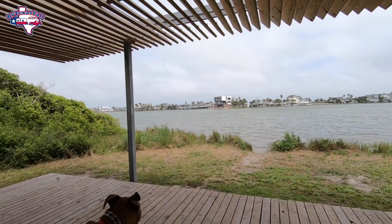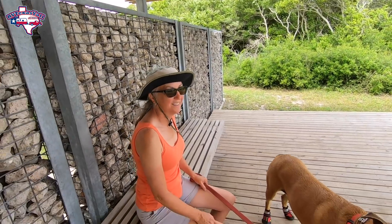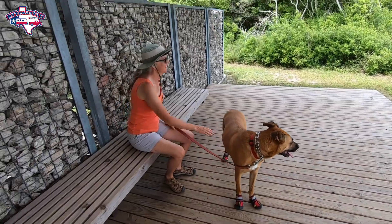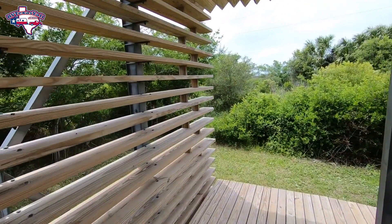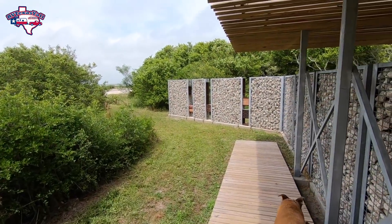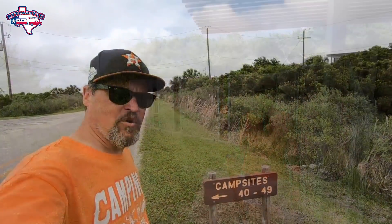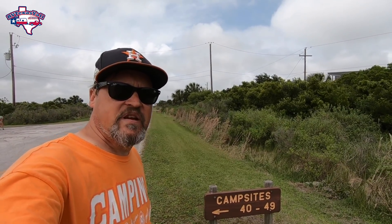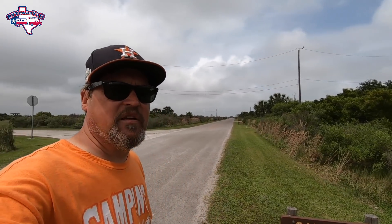There's a little shaded sitting area here — this is nice, I never knew this was here. Campsites 40 through 49 make up the camping loop for tent camping only. This is also where the bathrooms and showers are, so if you're staying in the RV loop and you want to use the bathrooms or showers, you have to come to the tent camping loop.